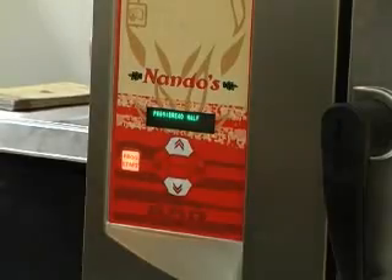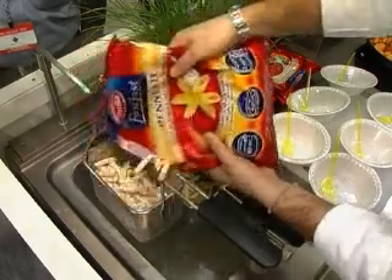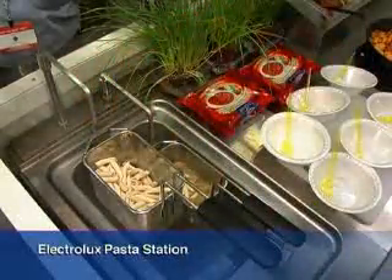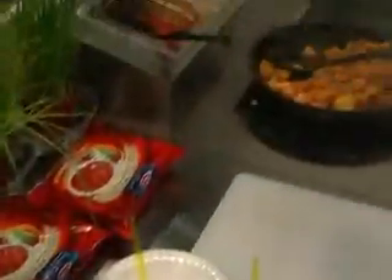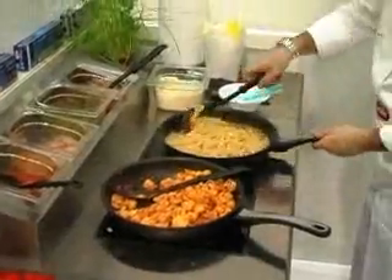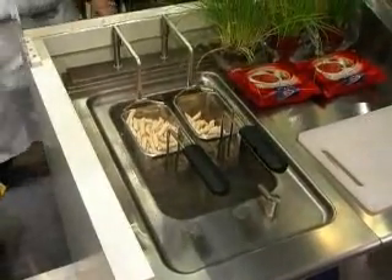With the Electrolux High Performance Workstation for Barilla, the chef can make perfect pasta dishes in open and front kitchens. The High Performance Automatic Pasta Cooker and the two-zone induction cooktop are the ideal solution for any express service.